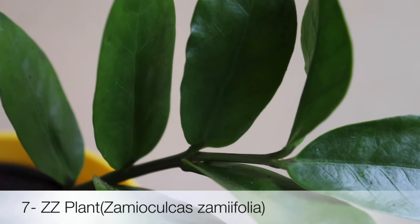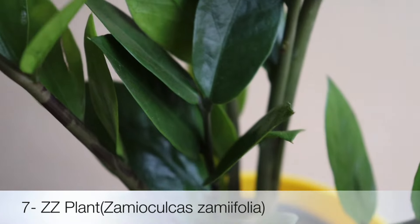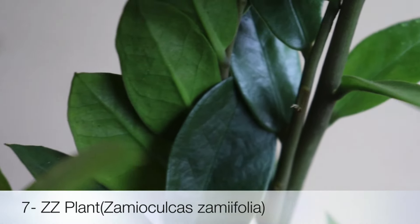Next plant is ZZ Plant. It requires minimal watering and can tolerate low light, making it ideal for bathrooms. And yes, this is also an air purifier plant.